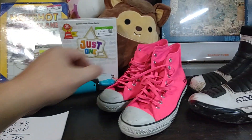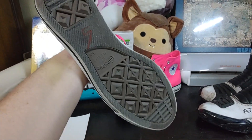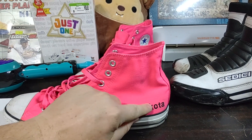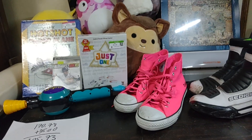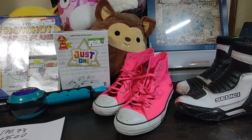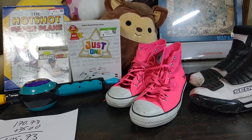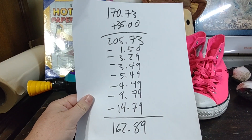I spent $9.79 on these Chuck Taylors here. Really good shape, size 10. They do say Dakota on the side — embroidered. They can sell for $40, $50, $60, just depending. They're in really good shape. The Dakota label might knock the price down a little bit, or maybe it'll increase it if we find someone named Dakota that wants them. But for $9.79, I couldn't pass them up.